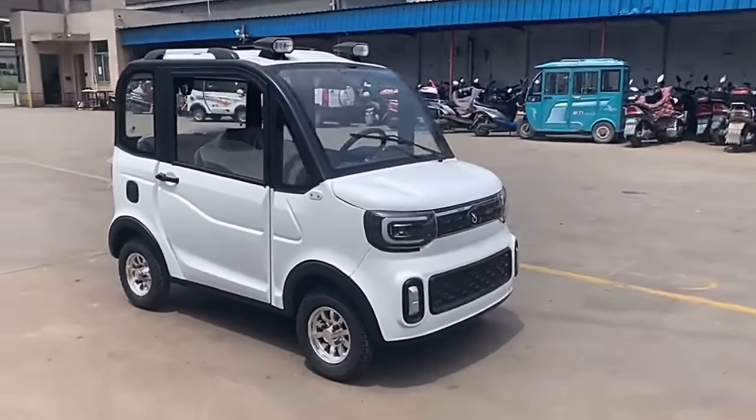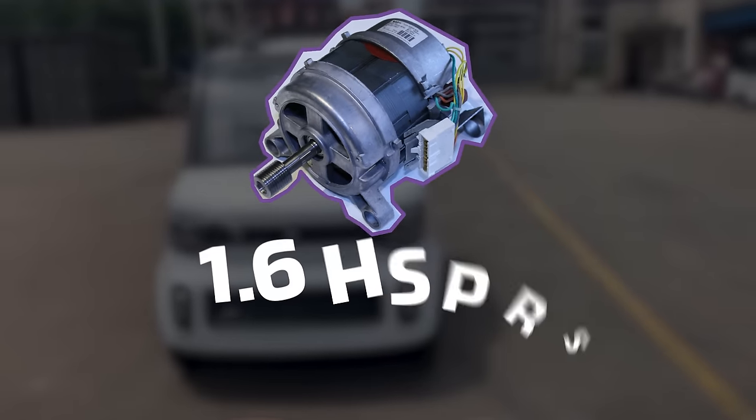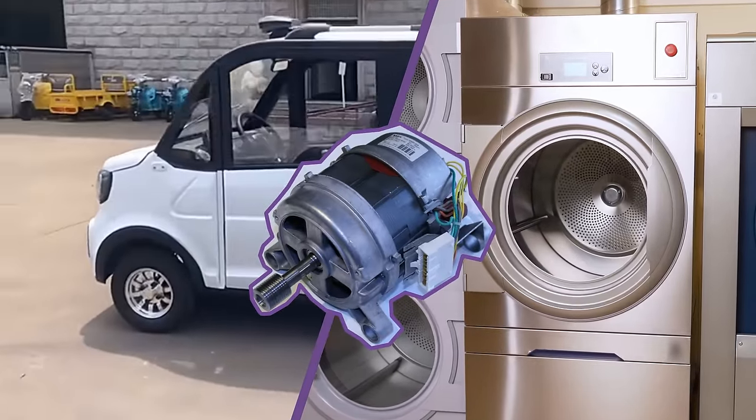It also takes about six to eight hours to charge those lead-acid batteries — another downside. And once you spend all that time charging them to full capacity and stomp on the electricity, you'll notice a lack of power. That's because the ZYX has only a single 1,200-watt, 1.6-horsepower DC motor — the same type of motor in your washing machine. It's basically a washing machine on wheels.